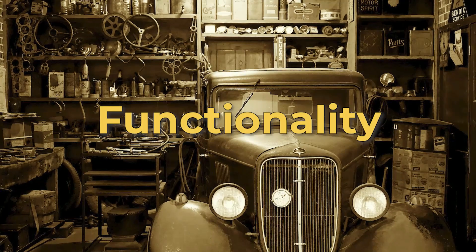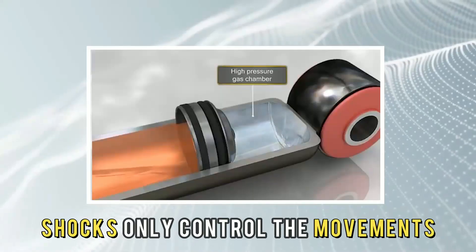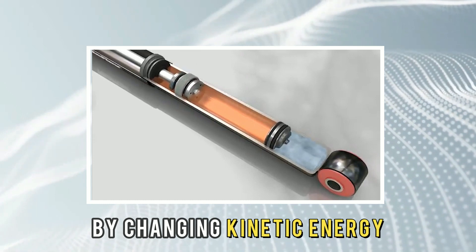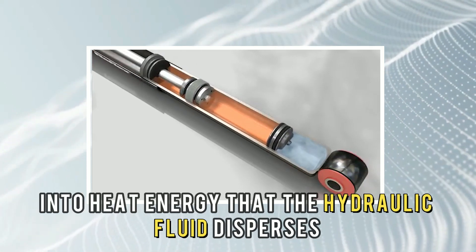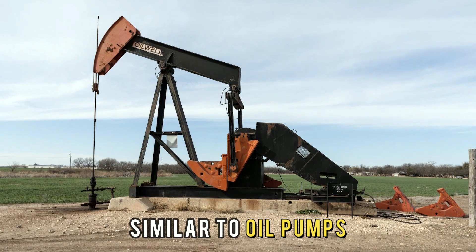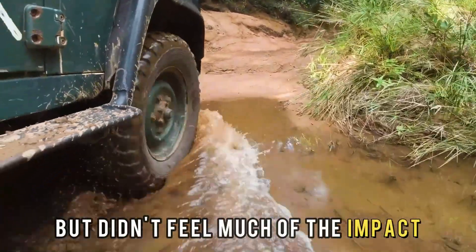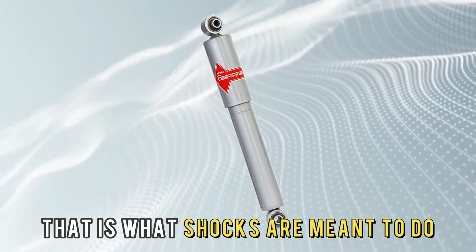The main difference between struts and shocks is their functionality. Shocks only control the movements of the springs and suspension by changing kinetic energy, when the vehicle encounters uneven surfaces, into heat energy that the hydraulic fluid disperses — similar to oil pumps. Think of a time when you were driving over a rough road but didn't feel much of the impact on your comfort in the car. That is what shocks are meant to do.